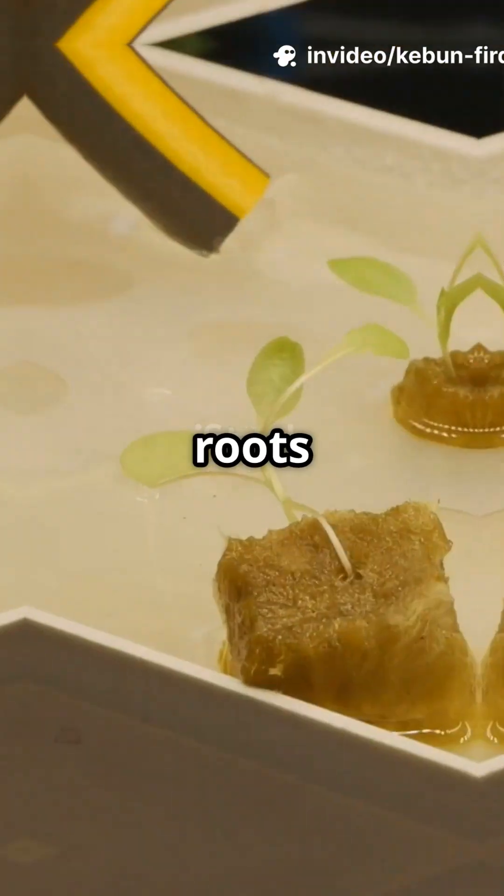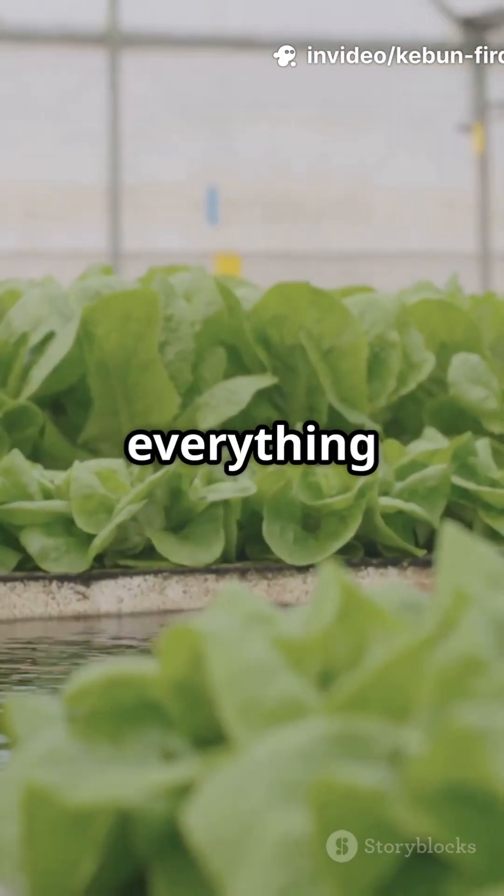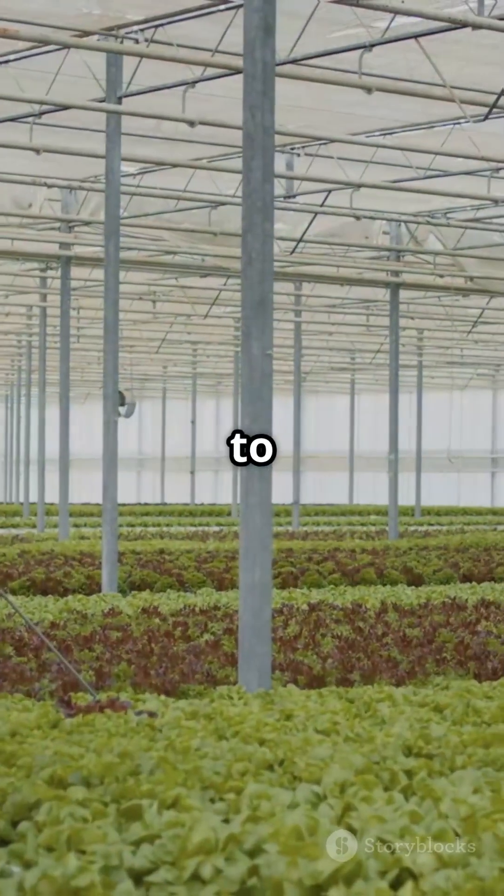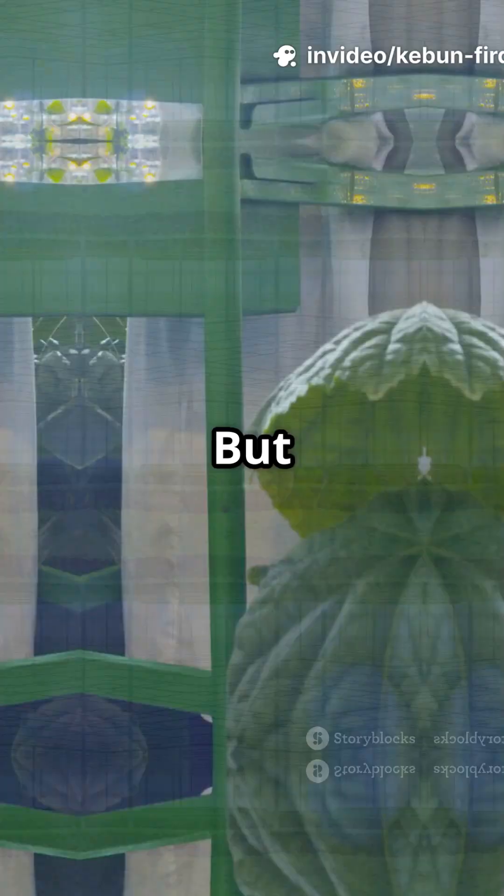Here's how it works. Roots sit in nutrient-rich water, getting everything they need anytime. The result? Faster growth, bigger yields, and you save up to 90% of water compared to traditional soil gardening. But what about challenges?